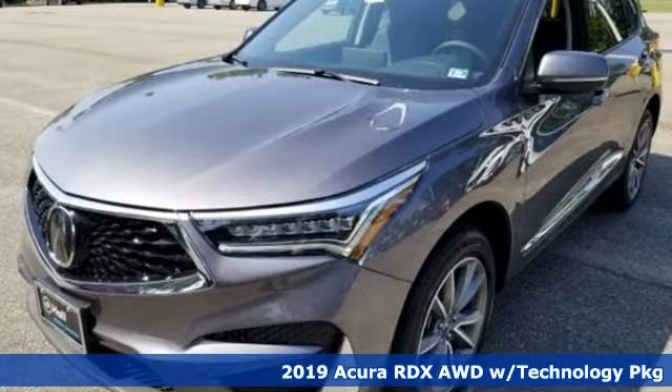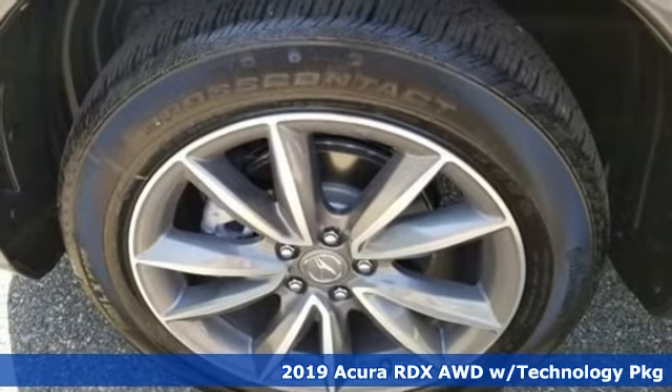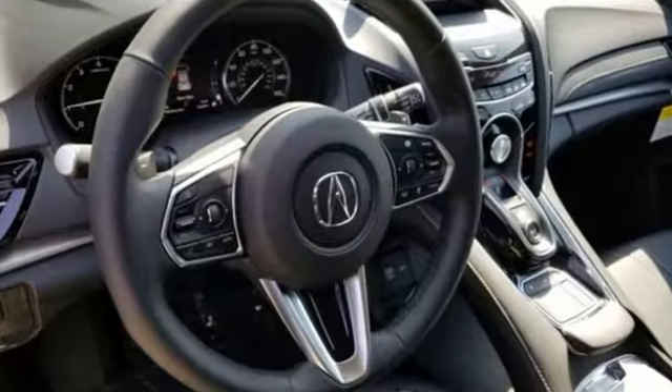Here's a new 2019 Acura RDX. This RDX provides the room and safety you need with the aggressive styling, power, and efficiency you crave. It's well equipped with the features you need.